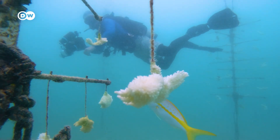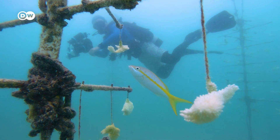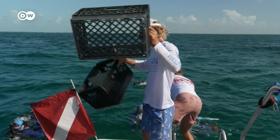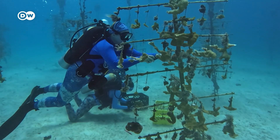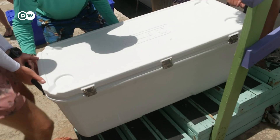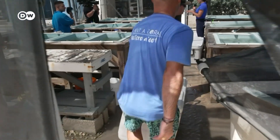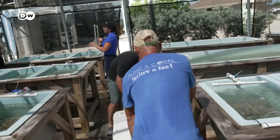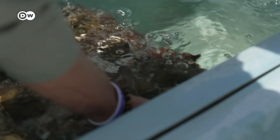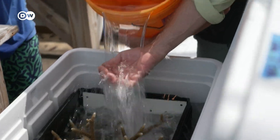But Bailey and her team don't give up. In exceptional cases, they try to save what they can. When pulling these corals out from all of the nurseries throughout the Keys, they cut those corals off of the coral trees and put them into crates. From there, they are placed in large containers that are brought ashore by boat to cold storage facilities.